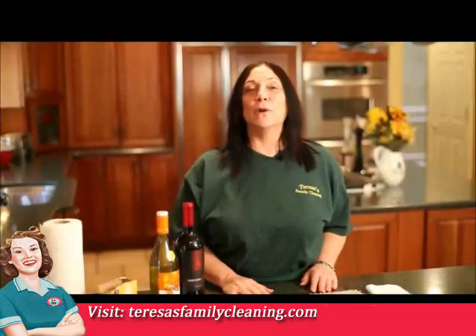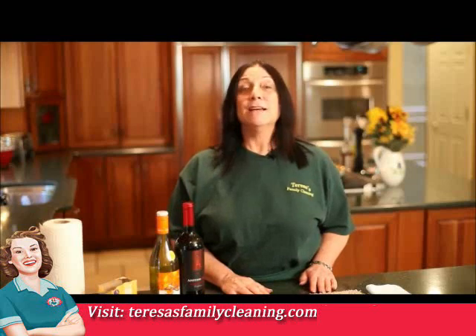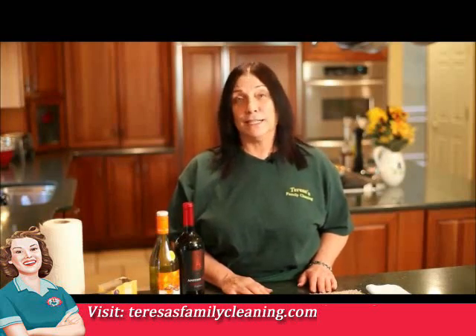Thanks for hanging out with Long Island's home cleaning experts, Teresa's Family Cleaning. We hope these tips help to keep your home clean. And remember, our reputation is spotless. Visit us on the web at Teresa's Family Cleaning for more helpful cleaning tips.